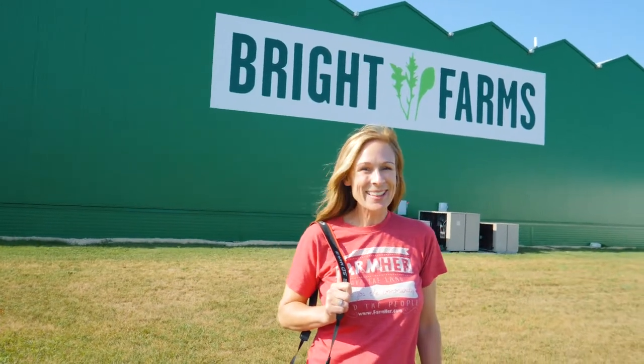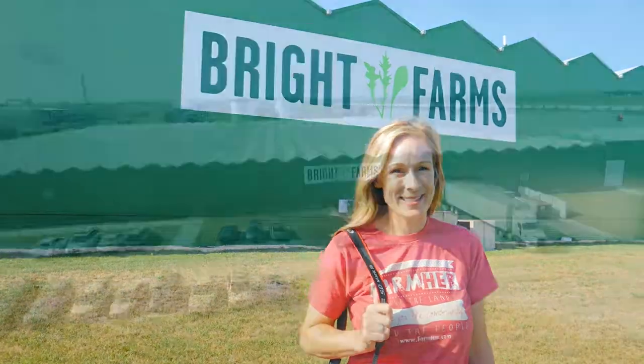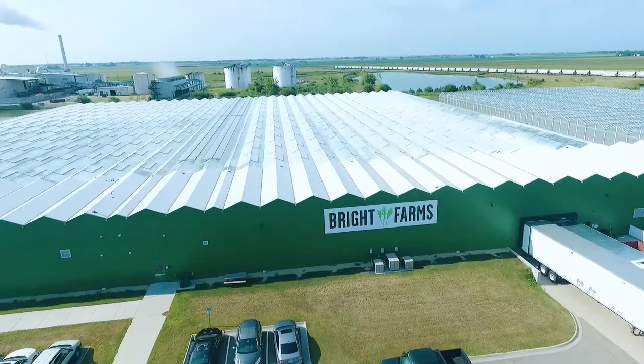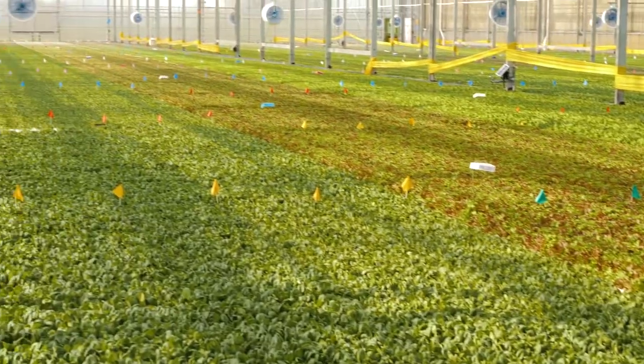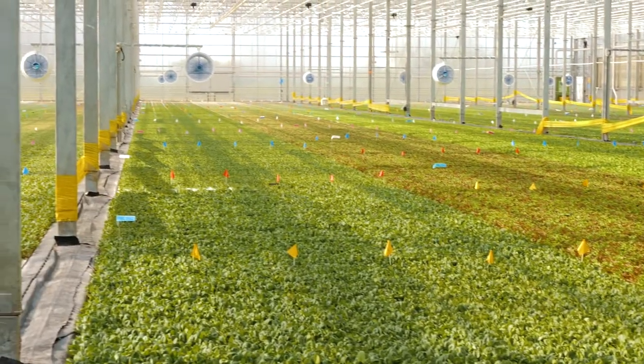Today we're in Rochelle, Illinois to visit Denise Daru, a head grower for Bright Farms. Bright Farms greenhouses are operated via hydroponics, which use 80% less water and 90% less land than field-grown produce.